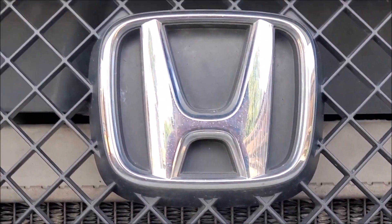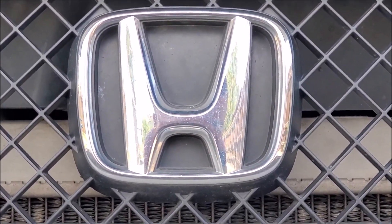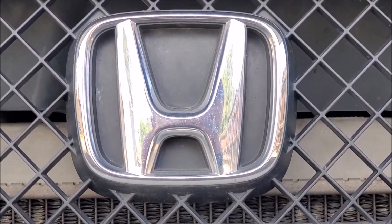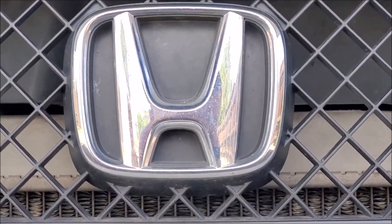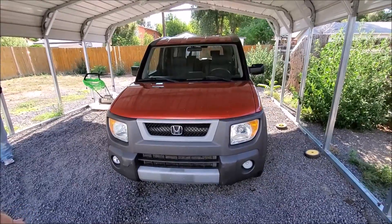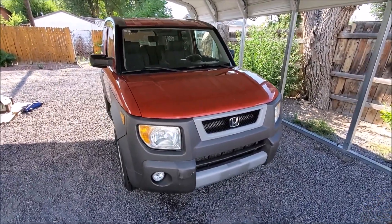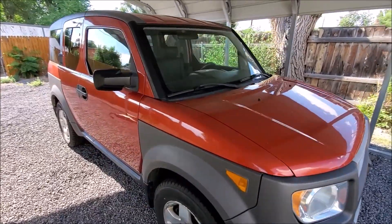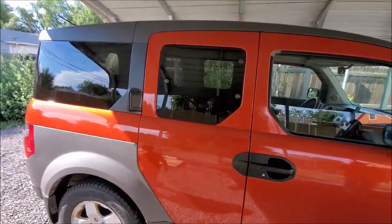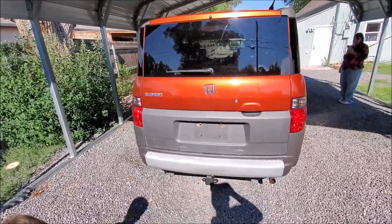Out of all the vehicles I've owned, I really believe this is my first Honda. I can't recall if I've owned a Honda previously, but I really don't think I have. So this will be my first Honda. I'm going to give Eric the Car Guy the blame for this one, because he got me into this particular Honda. It is an '04 Honda Element, the EX model. Honda only made it from 2003 to 2011, and I think it got a facelift around the '08 model year.